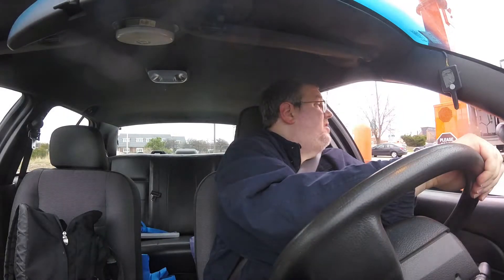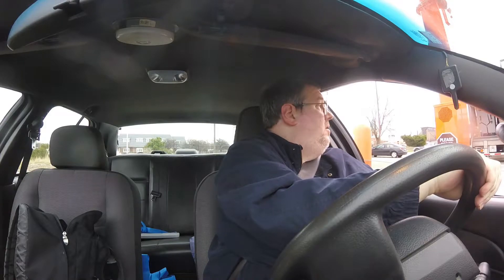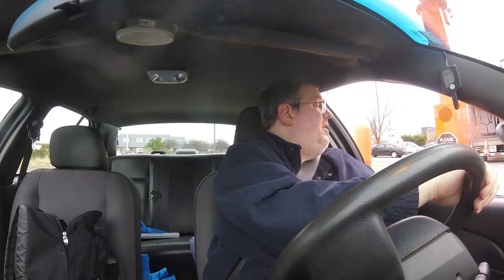We have half a dozen doughnuts, two plain. I'm sorry, we actually don't have any old-fashioned today. You don't have any doughnuts? We don't have any old-fashioned, the plain ones. Alright, how about three powdered and three chocolate cake doughnuts?